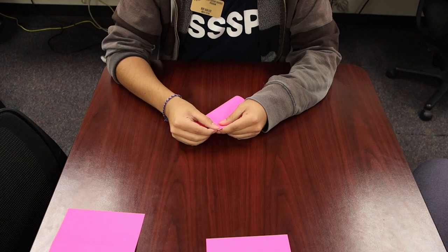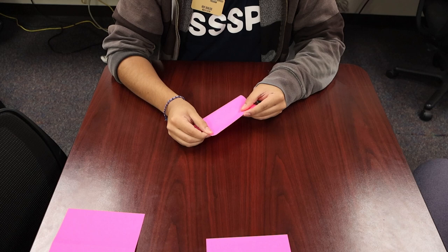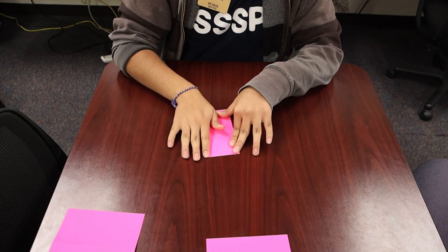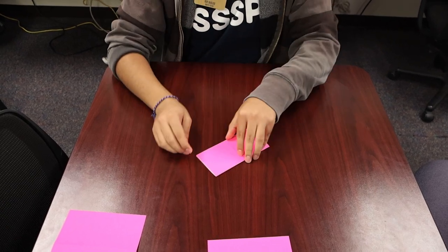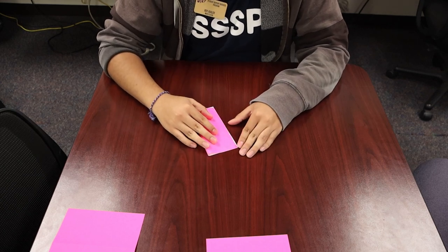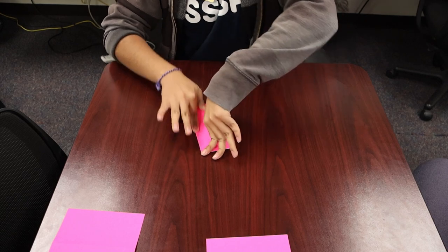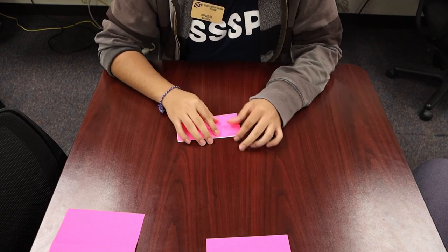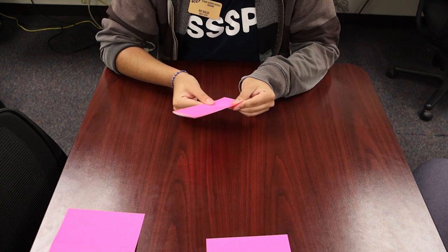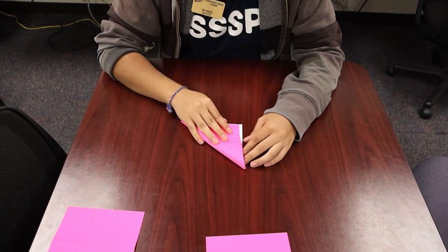He's a world-renowned origami master whereas I am just an amateur. Fold it in half — do your burrito and your taco folds, or whatever they were called. Once you have your halves, fold it diagonally from one corner to the other corner, both ways.